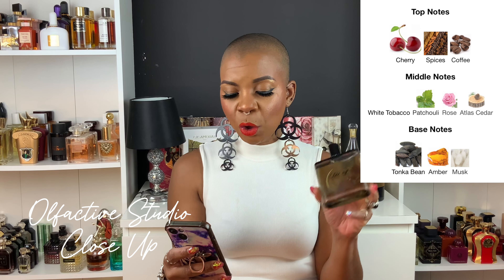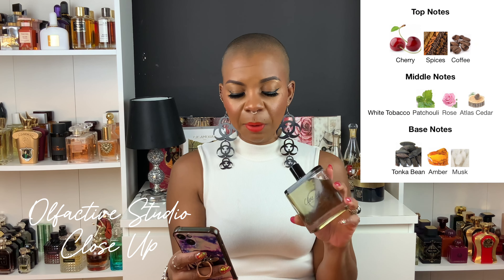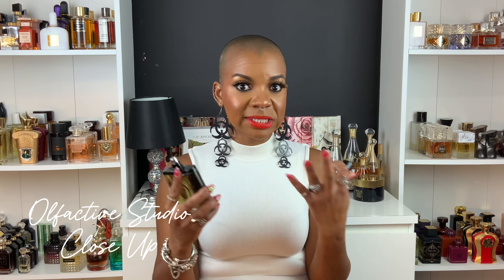Close Up has top notes of cherry, spices, and coffee; middle notes of white tobacco, patchouli, rose, and atlas cedar; and base notes of tonka bean, amber, and musk. When I received this fragrance I tried it once, so this is my second impression.